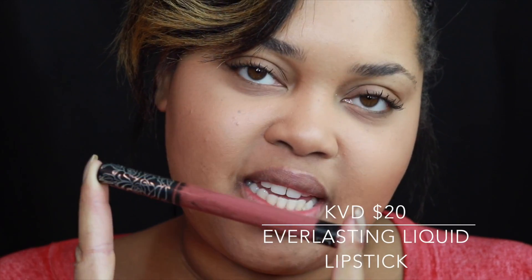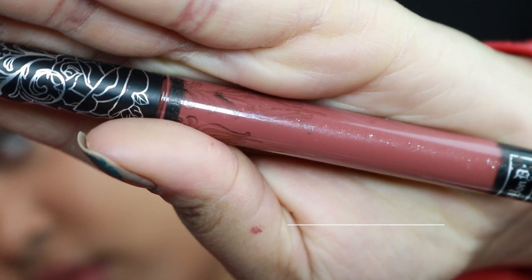Today I'm trying the Kat Von D Everlasting Liquid Lipstick. I have the color Lolita, described as a chestnut rose. There is 0.22 ounces or 6.6 milliliters of product in this tube. Now available in 28 shades, Everlasting Liquid Lipstick gives lips long-lasting wear and high-pigment color. The creamy, color-rich formula glides over lips like a gloss but dries to a true matte finish, infused with natural comfort-enhancing ingredients including vitamin E and sunflower seed, leaving lips feeling comfortable.